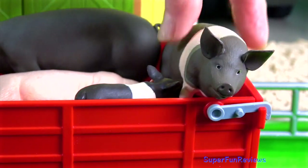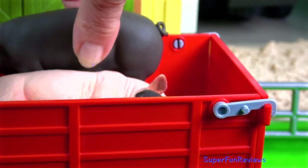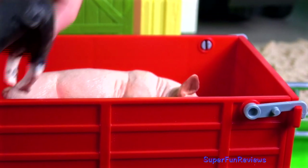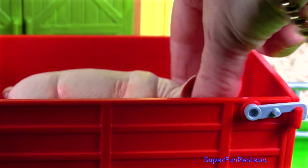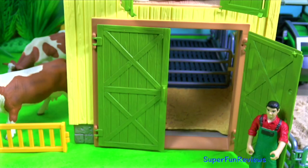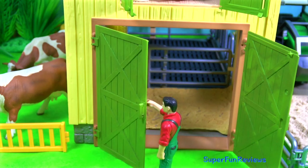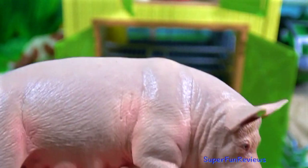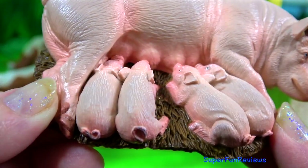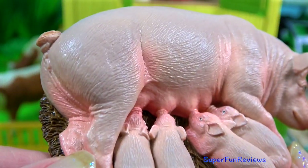We've got pigs arriving next. The mother pig has four little piglets. I'm going to make a special place in here for her so she can have some peace and quiet. The piglets are so cute, you can see their curly tails.